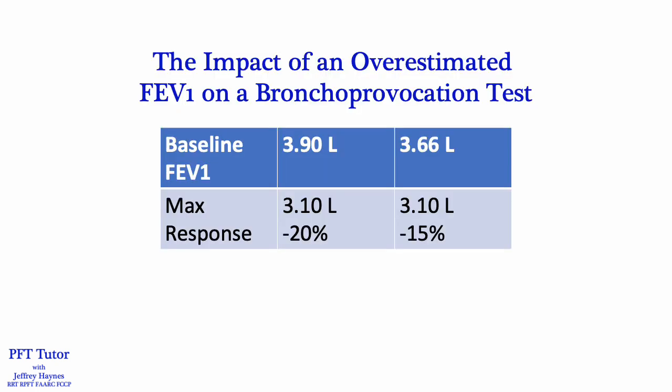An overestimated FEV1 may also impact the interpretation of a bronchoprovocation test like methacholine, mannitol, and exercise challenges. For example, if I used the largest FEV1 with a submaximal effort and peak flow, and the max response to methacholine was an FEV1 of 3.10, the percent decline would be 20% and would indicate airway hyper-responsiveness if the PD20 was 400 micrograms or less. However, if we used the true FEV1 with a higher peak flow, that same max decline down to 3.10 liters is only a 15% decline and that would not be considered evidence of airway hyper-responsiveness.